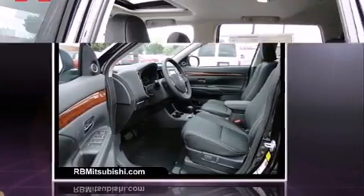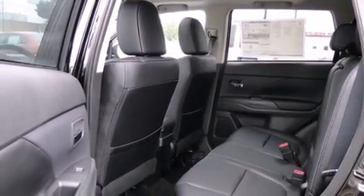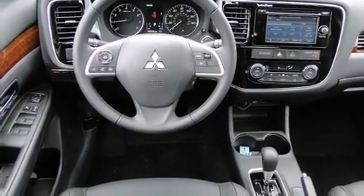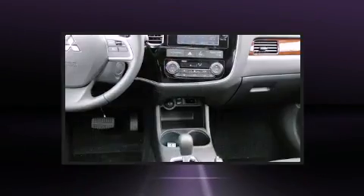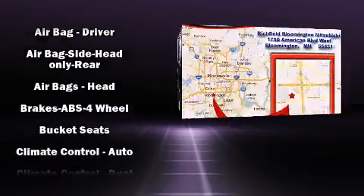Mitsubishi prioritized practicality, efficiency, and style by including speed-sensitive wipers, heated seats, automatic temperature control, power door mirrors, heated door mirrors, skid plates, and a split folding rear seat. Third row seats expand the maximum passenger capacity to seven.